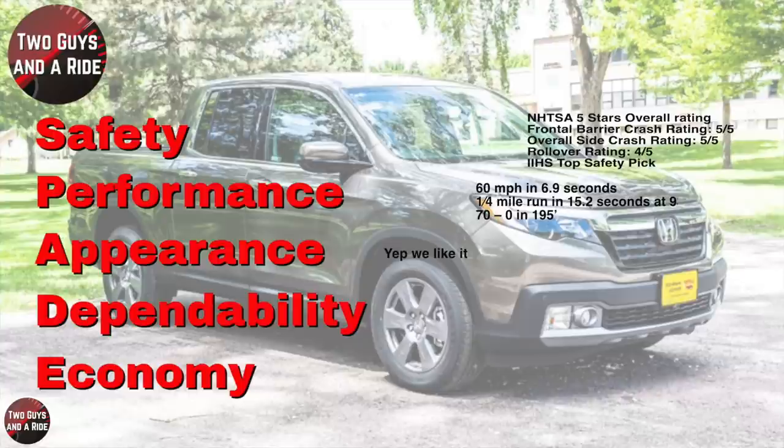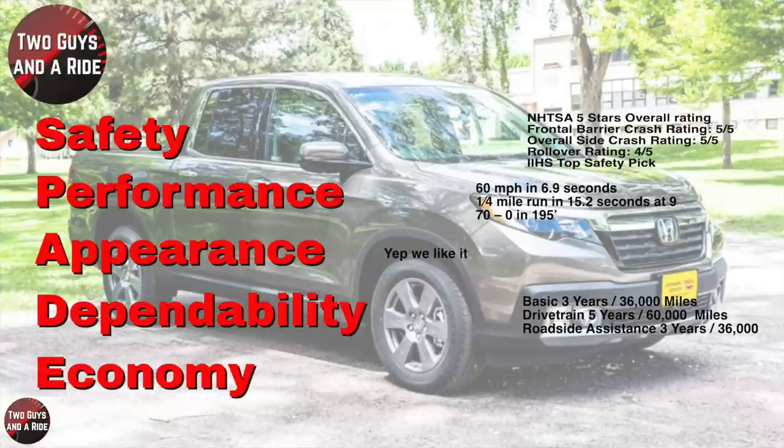Appearance: crisp character lines with slightly flared fenders, blacked-out grille, and swept-back headlights give this truck a semi-SUV vibe, but the bed out back lets you know what its true purpose really is. Dependability: besides being a Honda, it has a basic warranty of 3 years/36,000 miles, a drivetrain warranty of 5 years/60,000 miles, and roadside assistance for 36,000 miles. Economy: fuel mileage is 19 city, 24 highway, with a combined 21 miles per gallon.